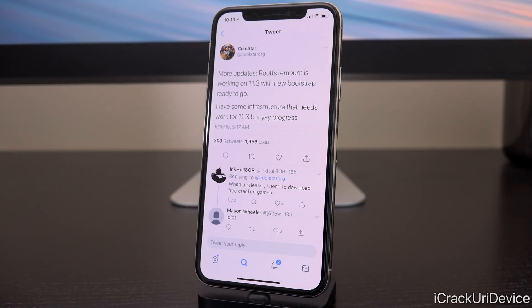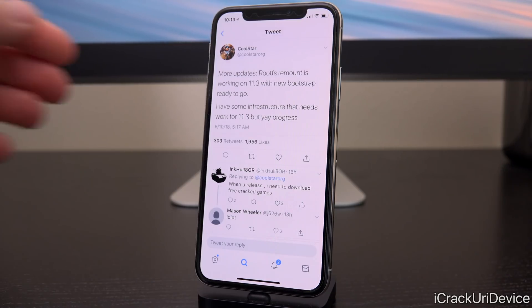We could see a new jailbreak incredibly soon simply because all of the framework is laid, but he definitely needs to do some additional extensive testing. Also keep in mind Coolstar is an incredibly busy guy outside of developing for the jailbreak community, so it wouldn't be surprising if it does take an additional couple of weeks to see a jailbreak utility in its final public form.